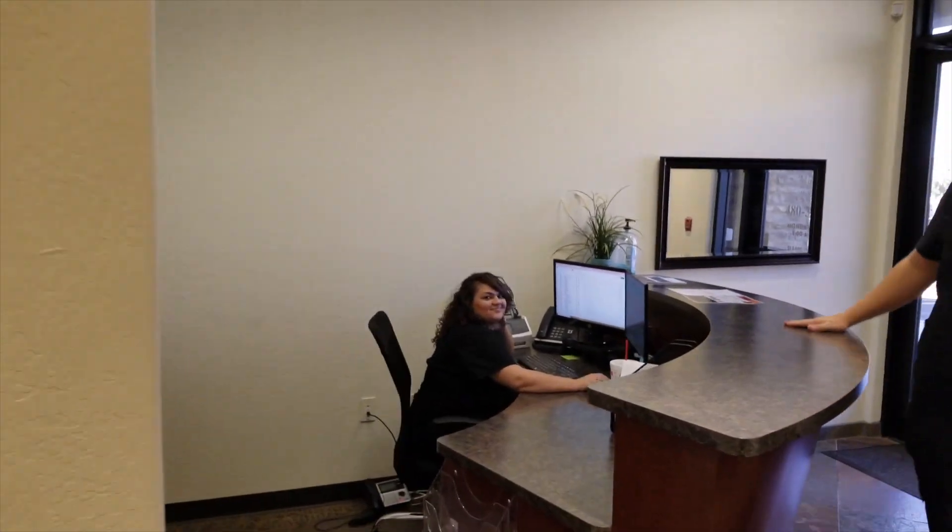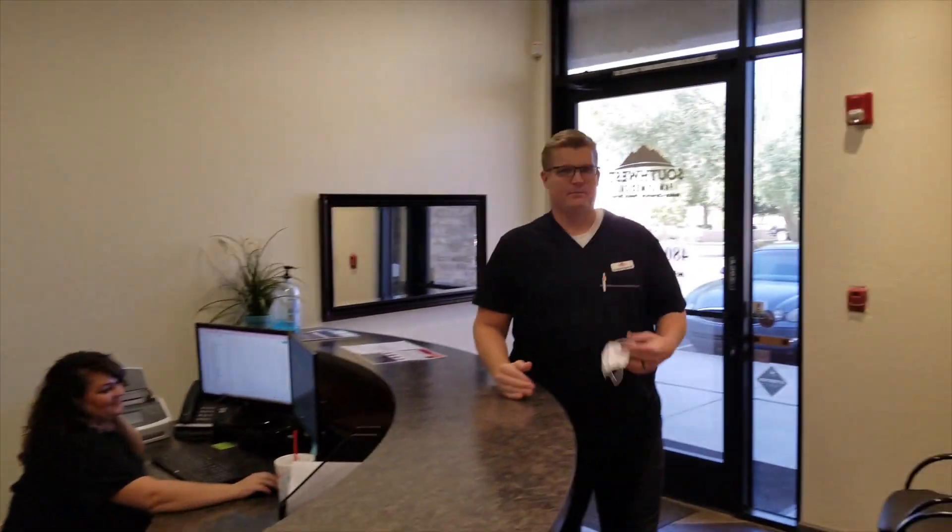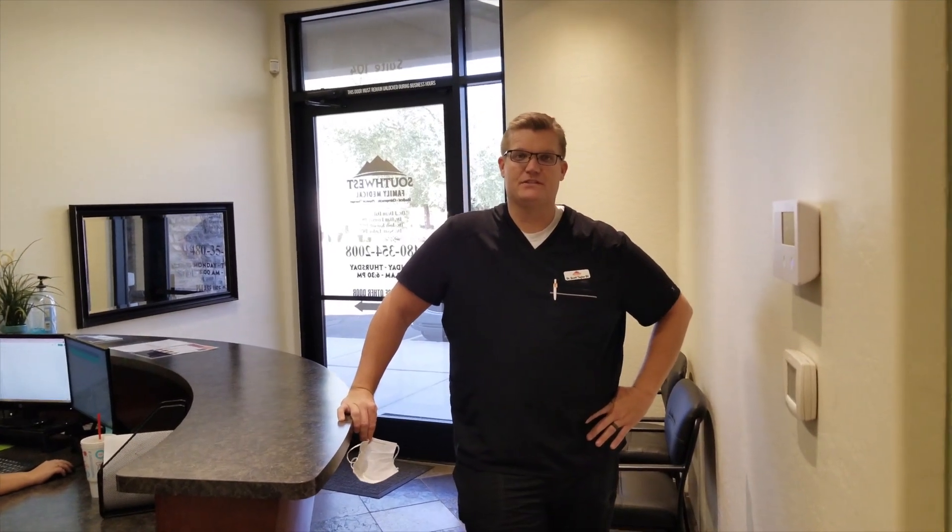Last but definitely not least, our wonderful, talented Megan. Megan handles all the billing. If there are any questions or concerns about health insurance — it's very confusing — we always want to make sure we're very open and transparent about your health insurance, things that are covered and aren't covered. That's it! Thank you for checking out this office tour, and we hope to see you soon. Have a great day.